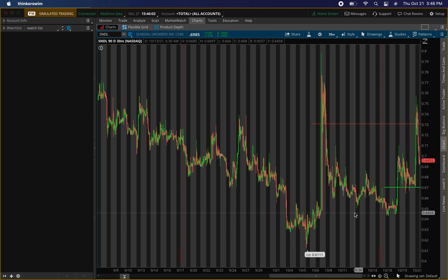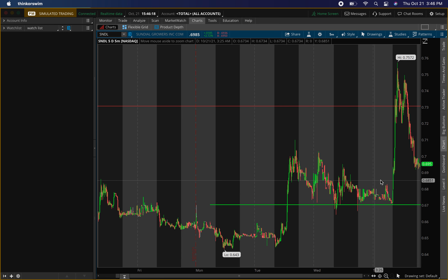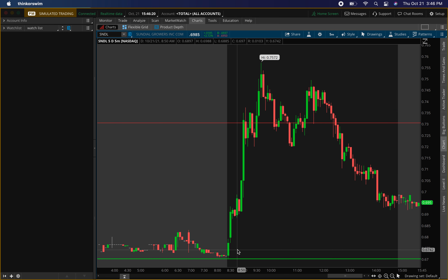The first penny stock I'll be talking about today is Sundial Growers, ticker symbol SNDL. I always forget to put my alerts, but that is something I'm working on. The levels did hit perfectly today, so let's go out to the five-minute chart. The buying level I gave you guys was 67 cents — look at the low, it came right there at 67 cents with buying pressure.